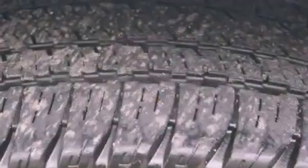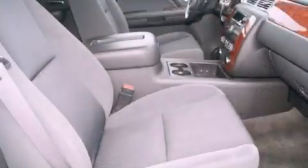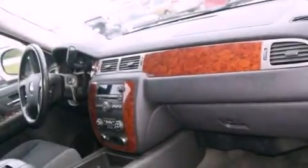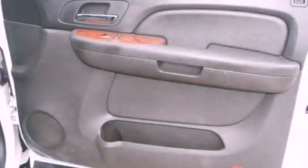Features include third row seats, a navigation system, a low tire pressure indicator, traction control and stability control systems, active fuel management, trailer wiring, an illuminated passenger side vanity mirror, an anti-lock braking system, air conditioning, and this vehicle has less than 66,000 miles.